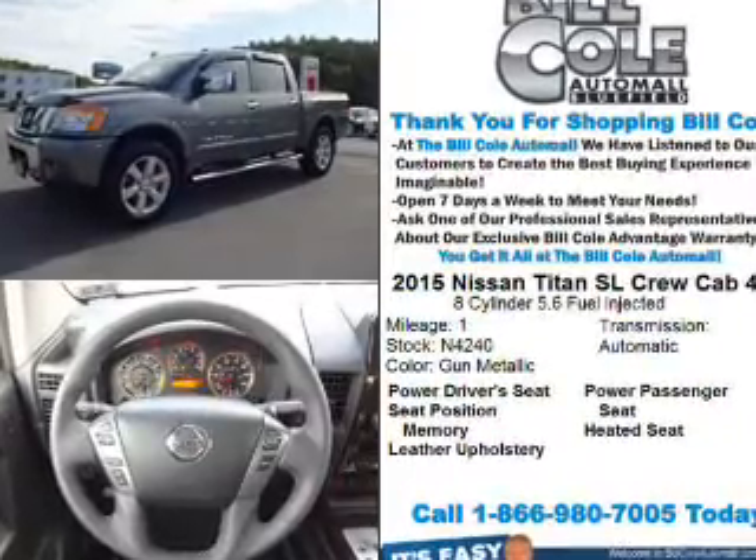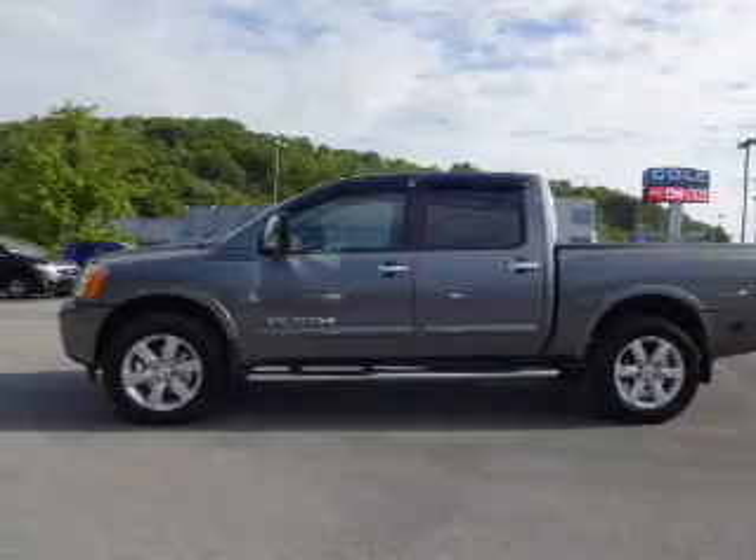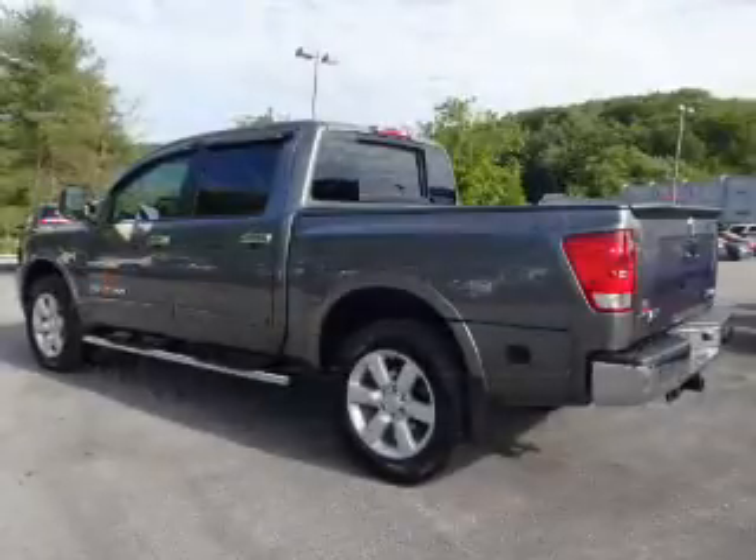The features include alloy rims and anti-lock brakes. Inside you'll find leather seats, heated seats, steering wheel controls, and memory seats.